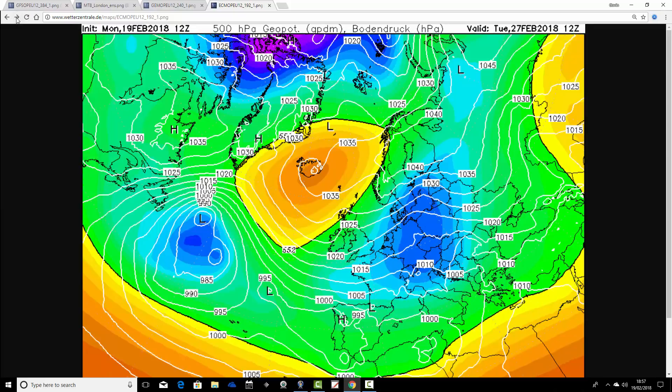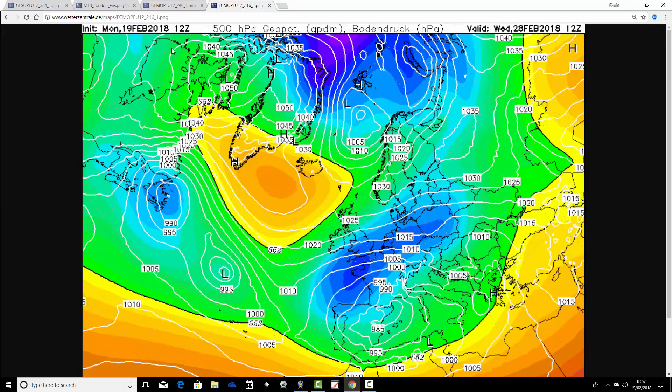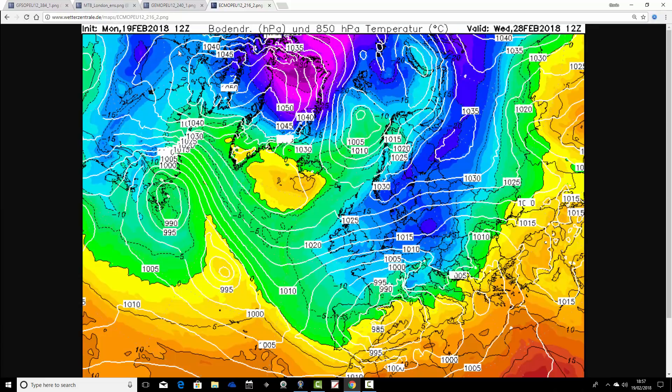The minus-10 isotherm is pushing through from Europe into the UK — it's a little bit delayed, but it does get there by the early part of next week. And look at that — this is the period when the ECM was wobbling earlier today. Now the midday run shows bitterly cold easterly winds flooding across the UK. The upper air temperatures are now in line with the GFS and the GEM. They are all showing a very cold, bitterly cold start to next week, and those easterly winds would be feeding in lots of heavy snow as well. Running on to the final couple of charts: that is the 216-hour chart for Wednesday 28th of February — again, look how much colder it is compared to this morning's ECM run. Really cold and wintry with those easterly winds, and there might even be heavy snow coming in from the east.